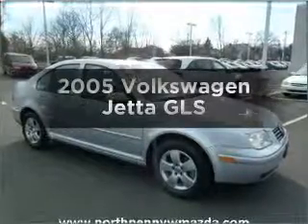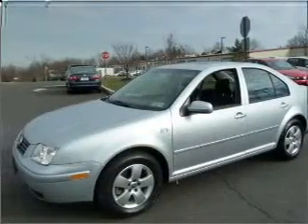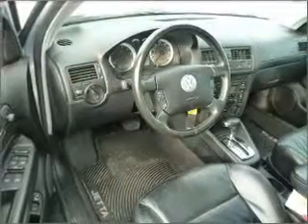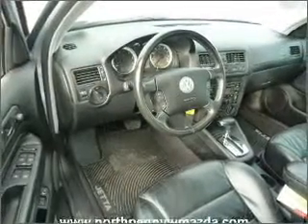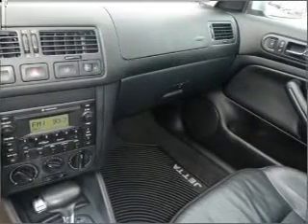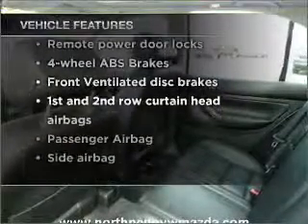Imagine yourself in this 2005 Volkswagen Jetta. This is the set of wheels you've been looking for. With an efficient four-cylinder engine that responds smoothly to its automatic transmission. Premium wheels lend a distinctive appearance. Treat yourself to a premium sound system. Anti-lock brakes help you bring your vehicle to a safe stop. Let the outside in with a built-in sunroof. And with these notable features, you won't want to miss out on the opportunity to own this amazing vehicle.